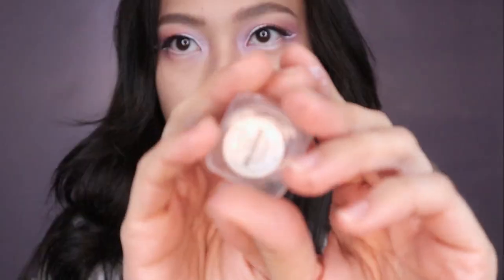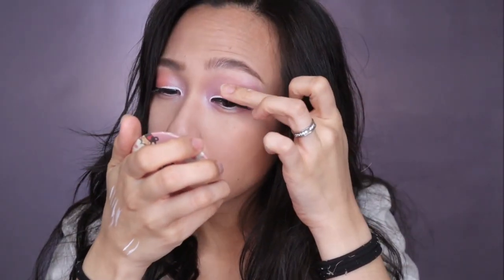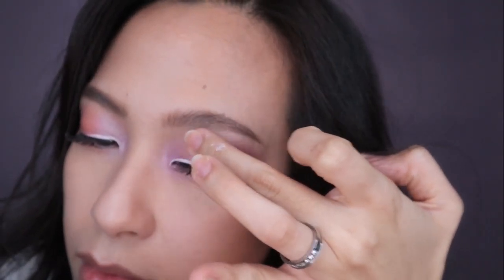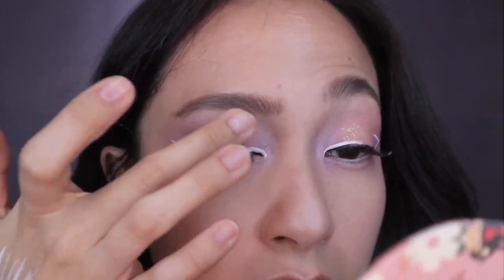Now I'm using a glitter — it's white but it reflects green. I'm using a primer and focusing on the center of my lids, using that as an adhesive for the glitter. Just enough for a sparkle, not too much — depends on you, but this is how I like it.